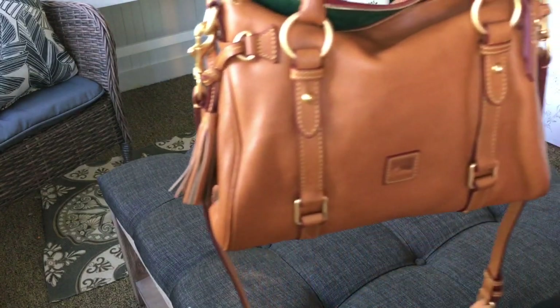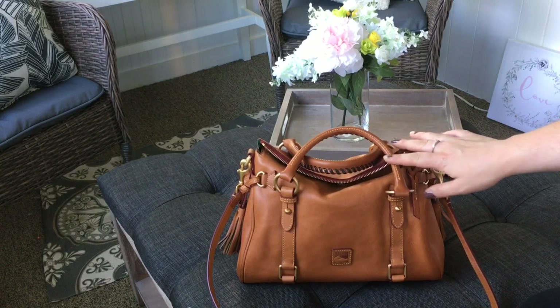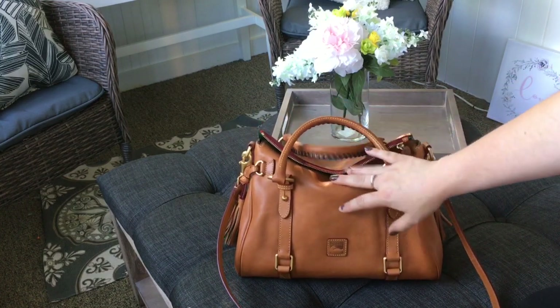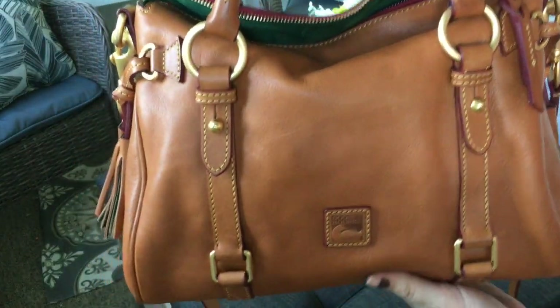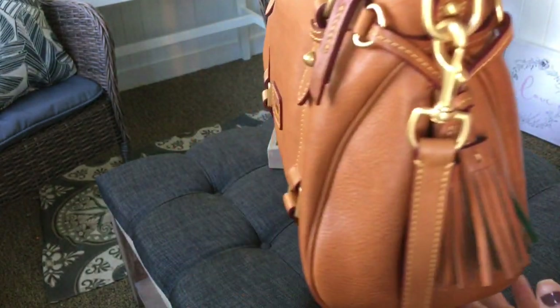This is the small Florentine Satchel in the color natural. I have been looking for one of these for so long. Every time I put it into my cart on ilovedooney.com I take it back out again — it's on there for $398 right now. I found this at Marshalls for $139.99, and it is in surprisingly beautiful condition for sitting at Marshalls.